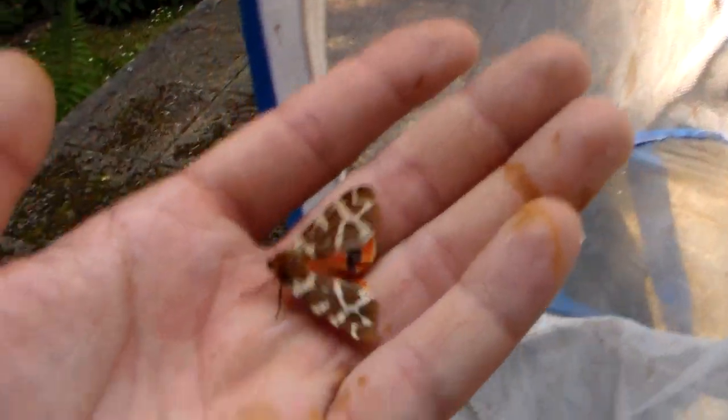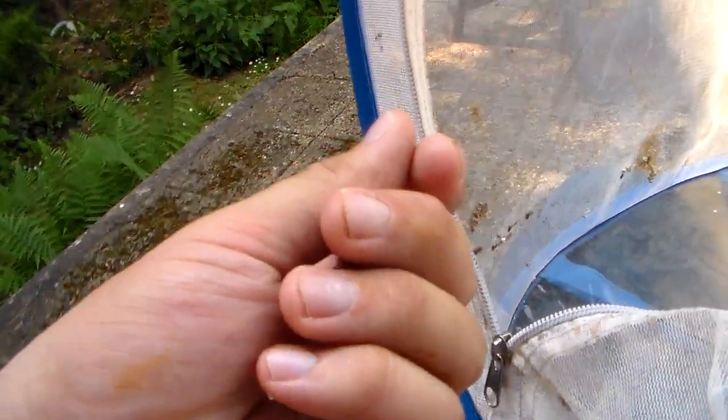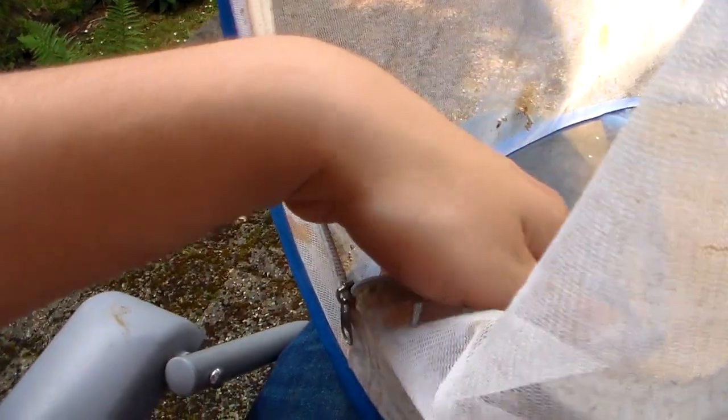Next we have a very common little European species. It's the garden tiger moth, Arctia caja. Most of the people who have been in Europe have seen them at some point, at least if you're lucky enough to live not in a city but in a forested area with a little bit of nature.